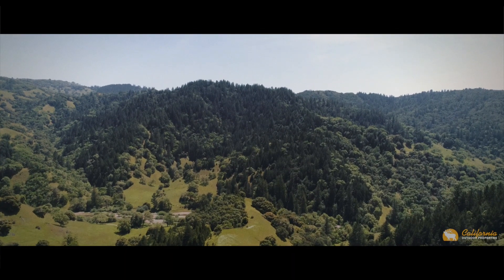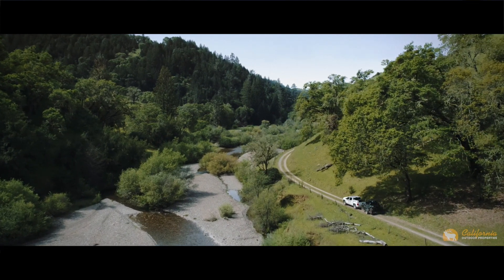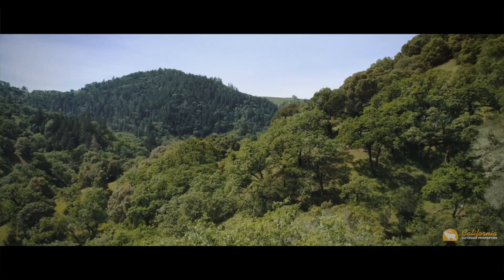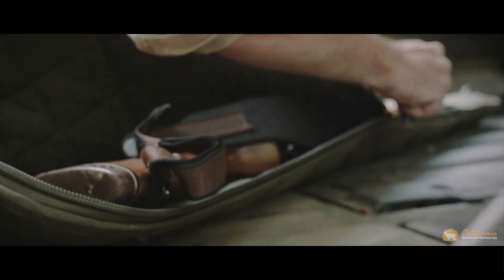The internal road network winds you through open meadows, oak-studded hills, fern-strewn creek bottoms and forested mountaintops, before arriving at the hunt camp. Perched on a forested flat above a large creek drainage, the hunt camp is an ideal spot to make home base while exploring the ranch.